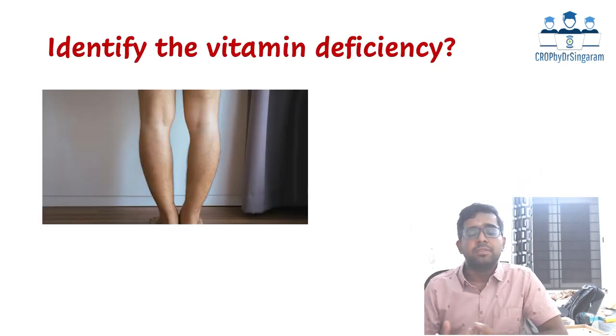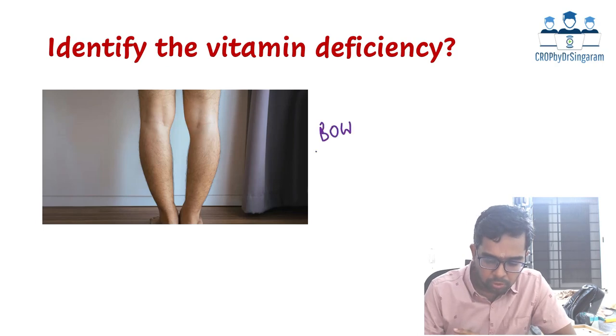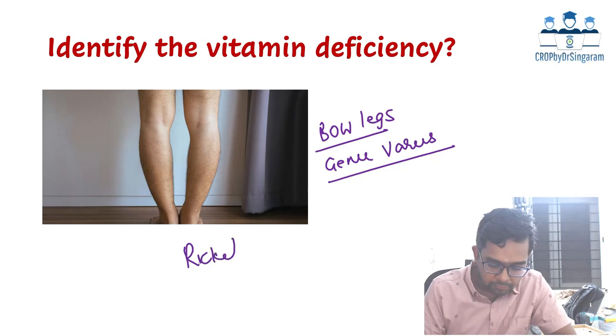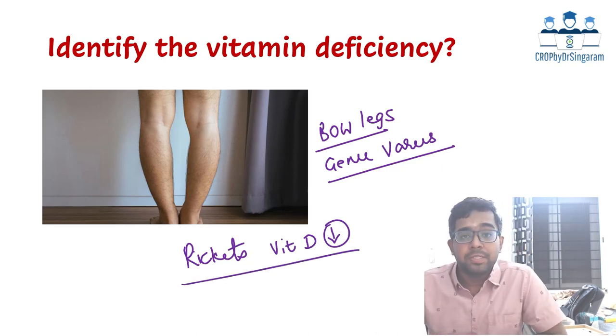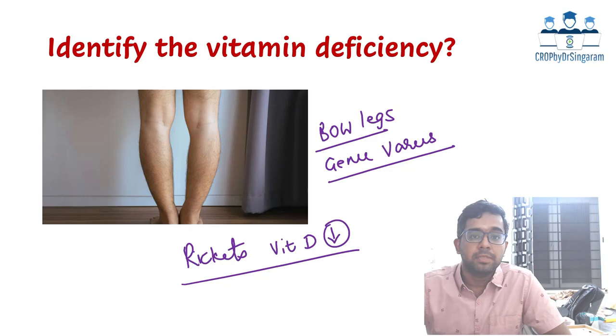Next was an image-based question: identify the vitamin deficiency characterized by this leg abnormality. It showed a very classical bowing of the legs, what we call genu varus deformity, which is characteristic of rickets — Vitamin D deficiency. A very straightforward and simple question. This year in the FMG exam, a picture of genu valgus, also a feature of rickets, was similarly asked.